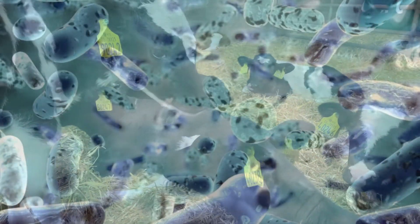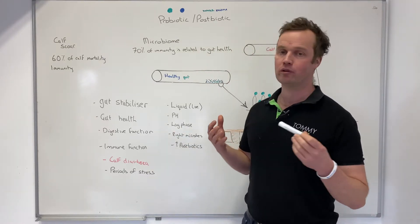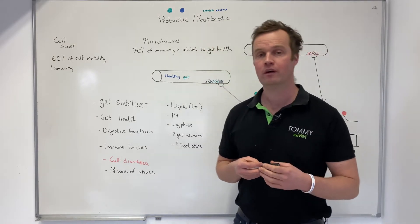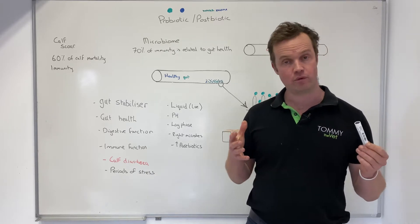I have become quite fascinated by the microbiome and gut health over the last couple of years, because 70% of immunity in both animals and humans is related to gut health. If we think about the microbiome and understand more about it, and can do more to support it, we can lead to happier, healthier animals.